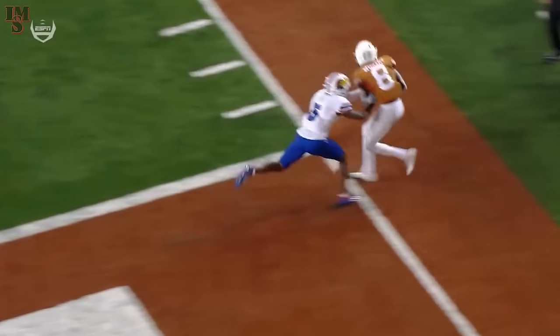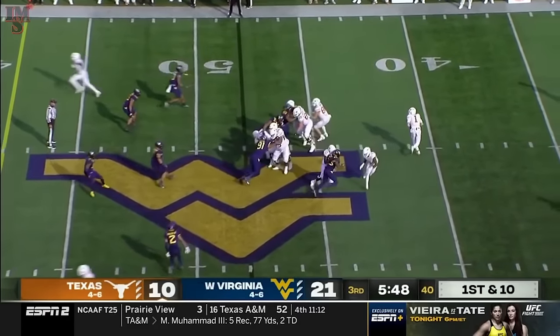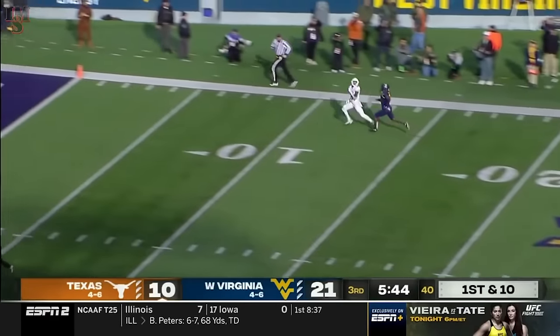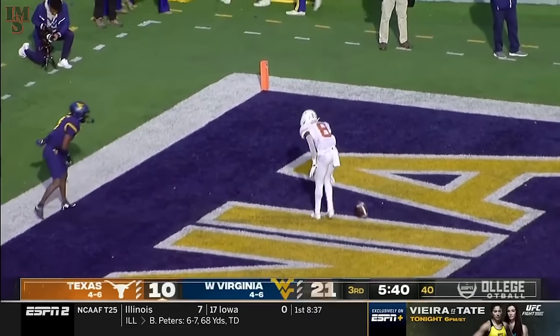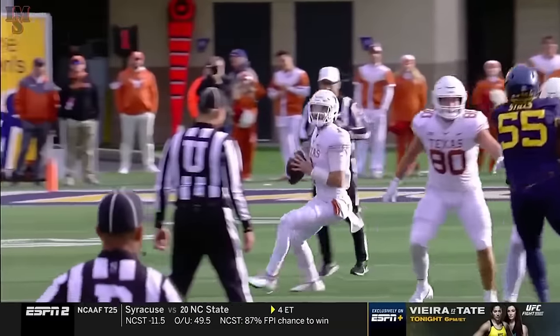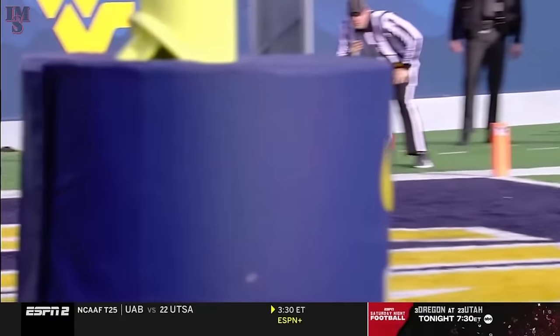Gavin Potter, the linebacker, is out there. And this ball barely got over his... Card rolling to his right, downfield for Worthy — makes the catch! Touchdown, Texas! 23 targets, 14 catches, 152 yards, three touchdowns against Kansas.